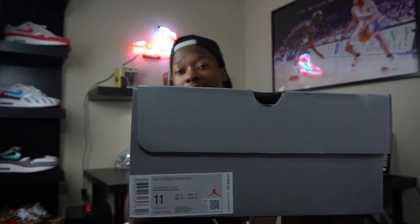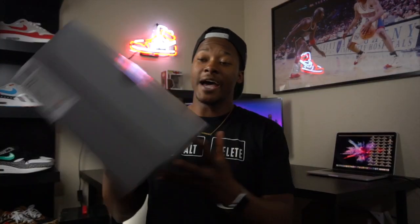The label reads Air Jordan 13 Retro and the colorway is Navy and University Blue. It comes in the official gray Jumpman box. Let's go ahead and take a look at the shoes.